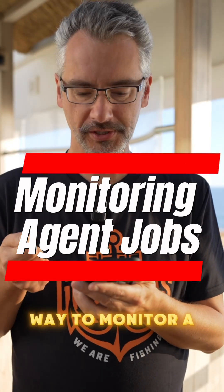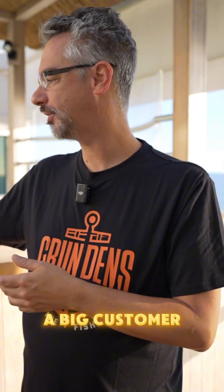What is the best way to monitor a SQL Agent job so that if it's not running, notifications are sent out? We have an important business logic job for a big customer.